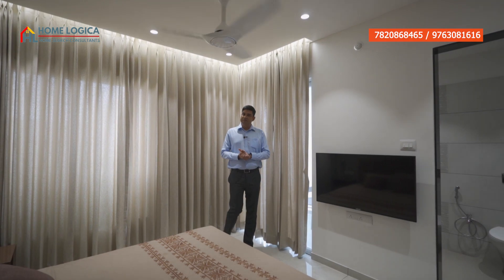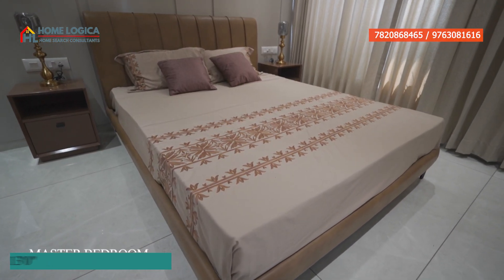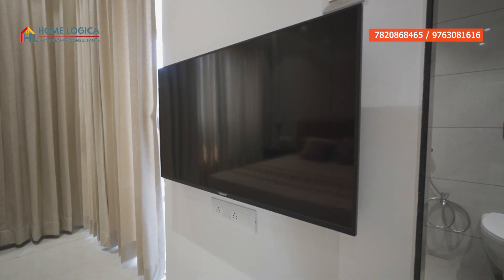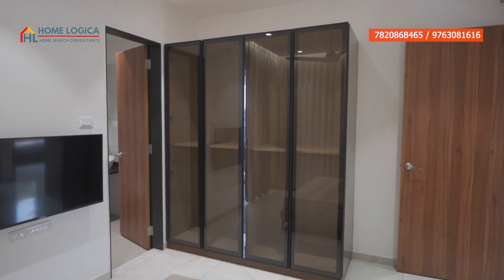Here we have our master bedroom, which is a size of 10 by 13 feet. You can put a bed with a corner table. On this side you will get proper sunlight and ventilation. In front of the wall, you can plan a wardrobe. There is also an attached washroom with the same fittings, but the wall tiles theme is different.